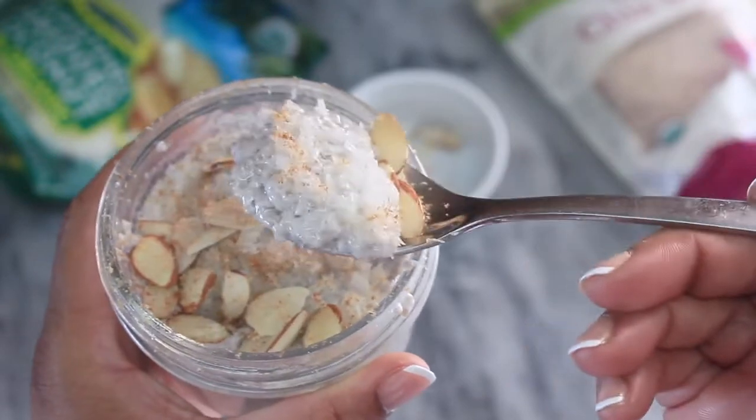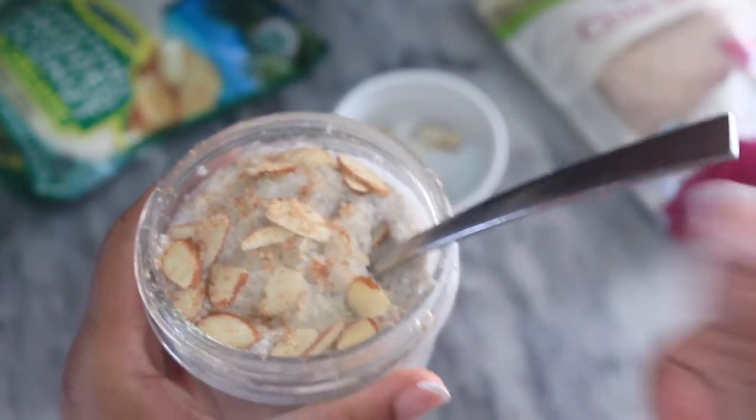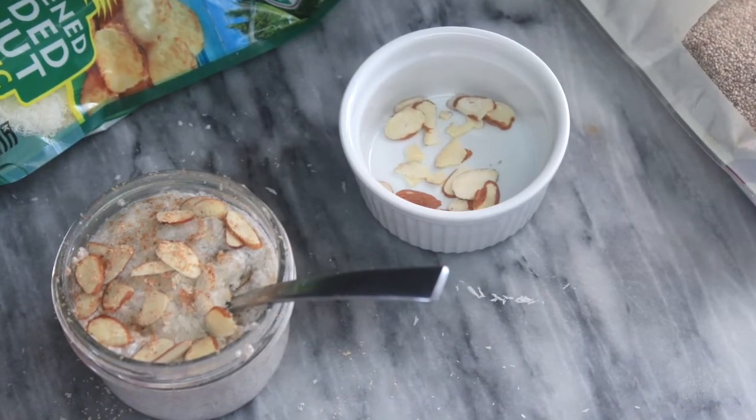I have much less of an appetite on keto, so this would be two servings for me — but of course just adjust the macros accordingly. If you can eat the whole thing, go for it, it's delicious. Either way you're going to be all set.